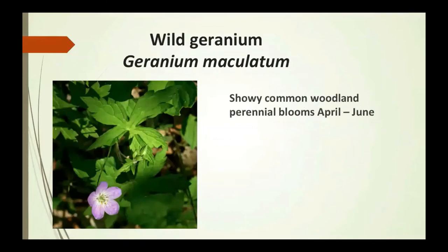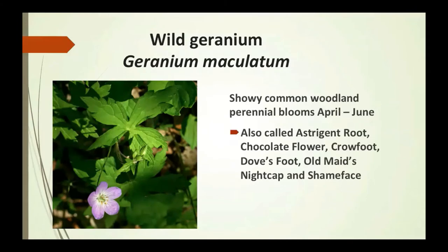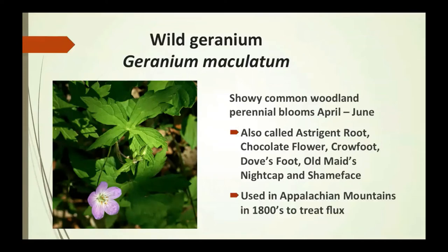Wild geranium is a showy, common woodland perennial that blooms April to June. It's also called astringent root, chocolate flower, crowfoot, dove's foot, old maid's nightcap, and cranesbill — many of our older residents will more commonly use these names. Many of these flowers have different names depending on who you're speaking with and where they grew up. It was used in the Appalachian Mountains in the 1800s to treat flux.